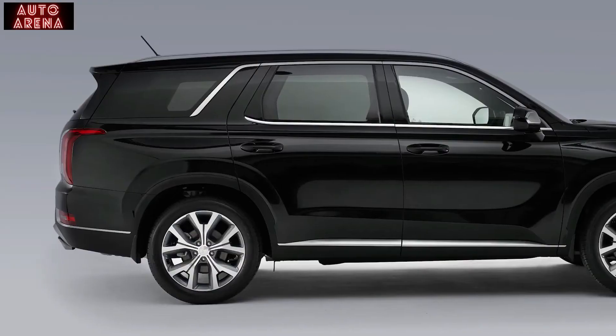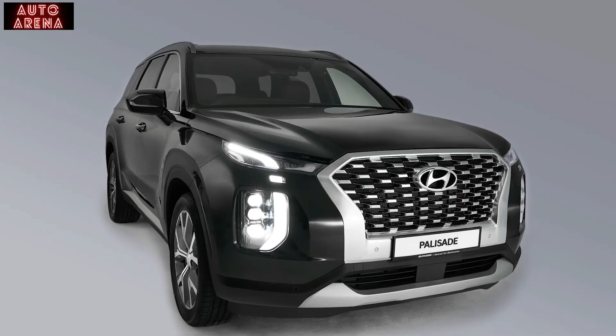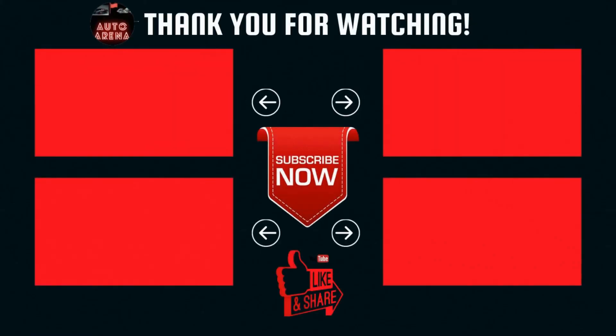The Hyundai Palisade — a sophisticated, dynamic, and prestigious intelligent vehicle that will etch an impression in every way.